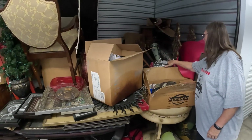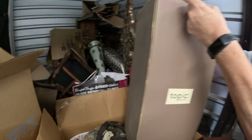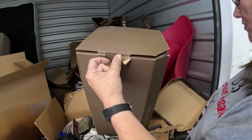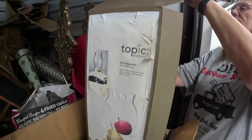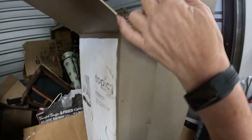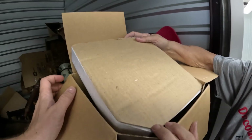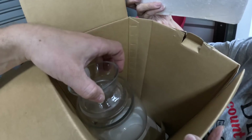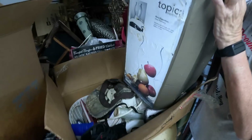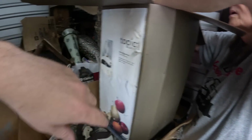We got something called Topic Breath — I have no idea what that is. I thought there was a picture on one side. Oh, it's a hurricane thing. Let's see if it's actually in there — yeah, it's like a big decoration type thing. It's called Fiery Disposition.